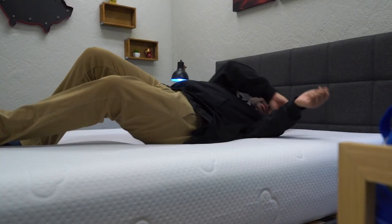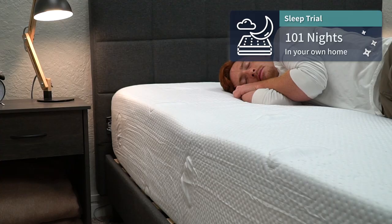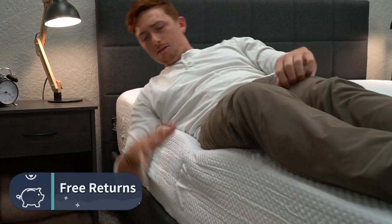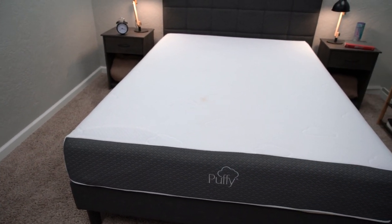Once these beds are set up and in your possession, that's when your sleep trial of 101 nights kicks in with both. This is basically your chunk of time to see if the beds are going to be right for you or not. And if within that timeframe you just end up not liking them for whatever reason, you also get completely free returns — you just call Puffy up and they'll work with you to set up a mattress removal at no additional cost to you. But on the flip side, if you end up loving these mattresses, that's great because both are backed by lifetime warranties, which is above and beyond the usual industry standard of around 10 years or so.